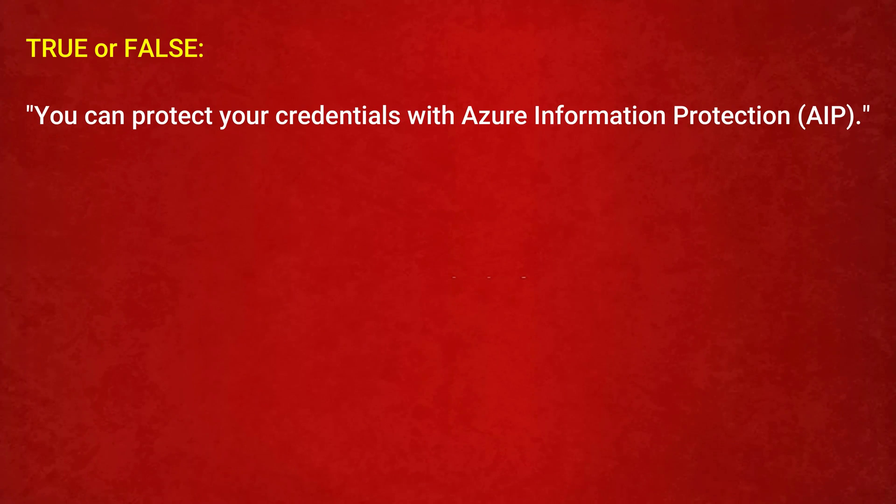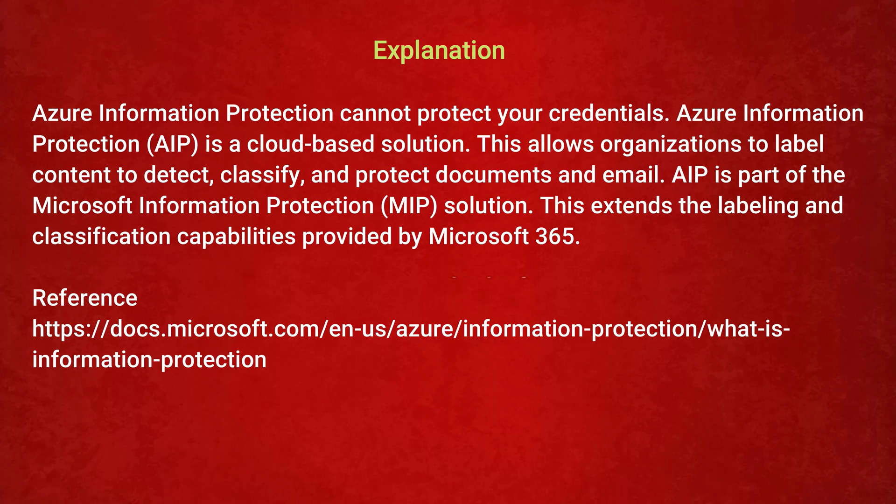The next question is — True or False: you can protect your credentials with Azure Information Protection (AIP). Option 1: True. Option 2: False. The correct answer is Option 2: False. Azure Information Protection cannot protect your credentials. AIP is a cloud-based solution that allows organizations to label content to detect, classify, and protect documents and email. AIP is part of the Microsoft Information Protection (MIP) solution, extending labeling and classification capabilities provided by Microsoft 365.